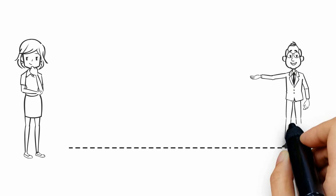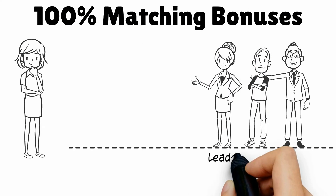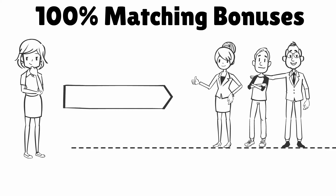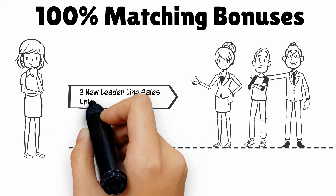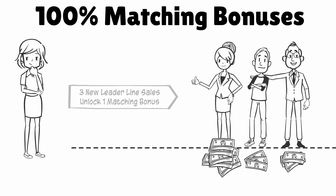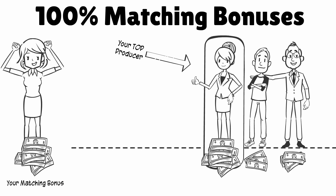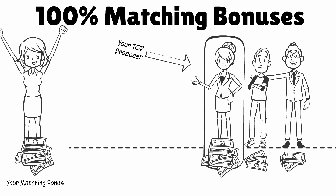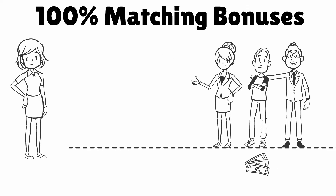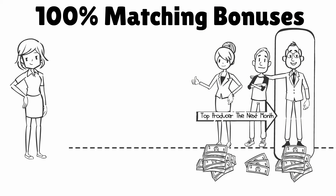We offer 100% matching bonuses on your top personally sponsored marketing partners. When you make your first three leader line sales, you unlock our matching bonus feature. We will pay you a 100% matching bonus on the income of your top producer in the leader line — it doesn't matter what order they came in. In the following month, if a different partner earns more, our system will match their income with a 100% matching bonus to you.